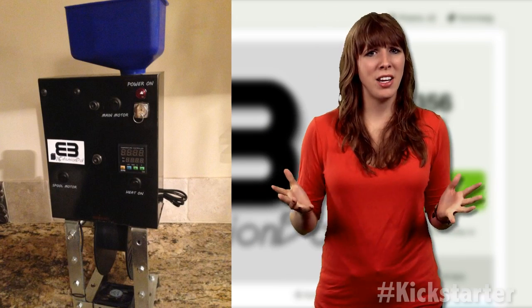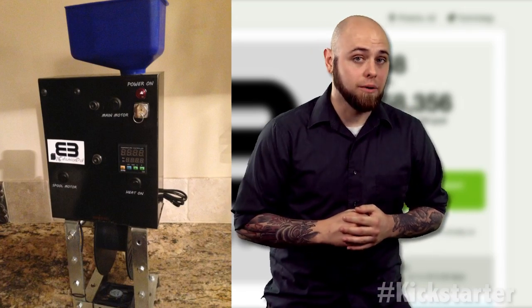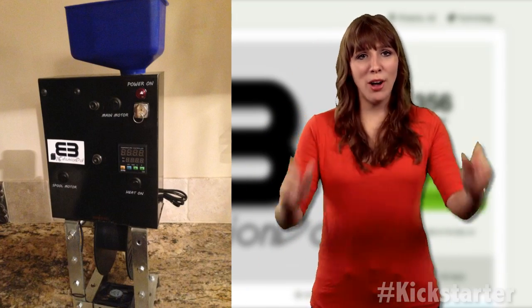Ambitious, I know, right? For more information on the product specs, click the link below. And until next week, keep on crowdfunding!